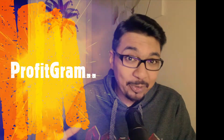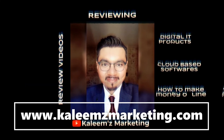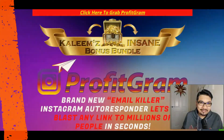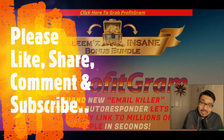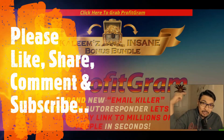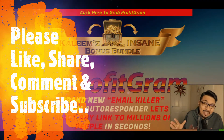Hey guys, hope you're all okay. This is Kaleem from Kaleem's Marketing, and today I'll be reviewing ProfitGram by Mike McKee, Radu, and Kellen. Welcome back to my channel where I review digital products, cloud-based software, training modules, and help people to make money online.